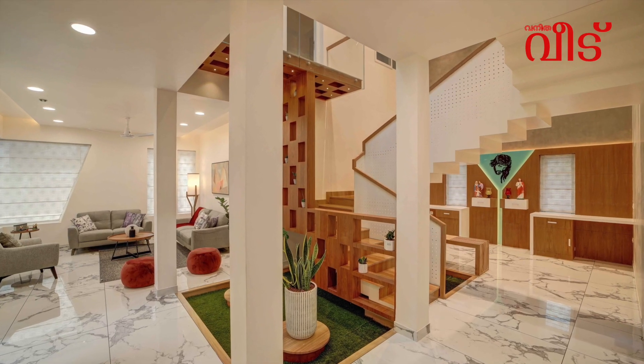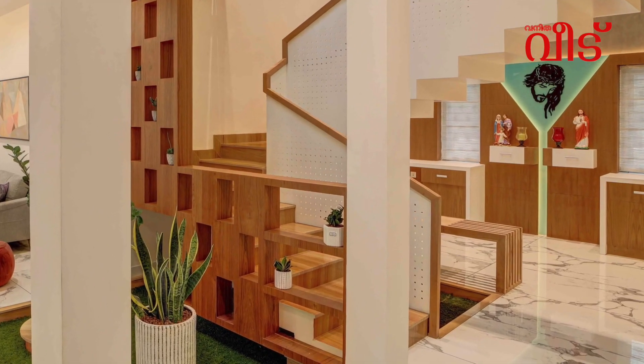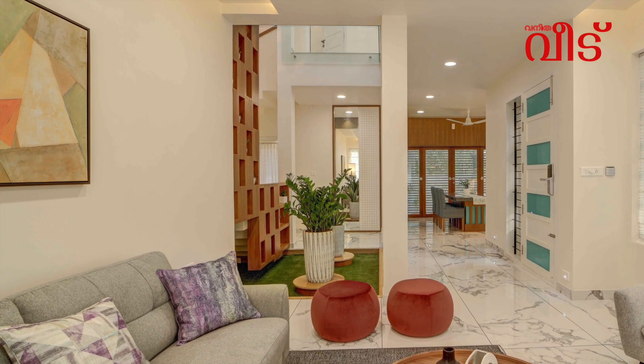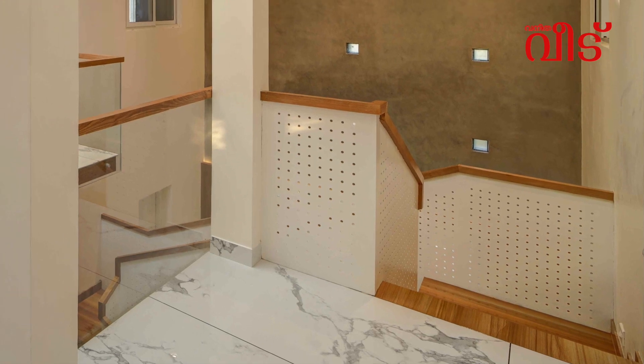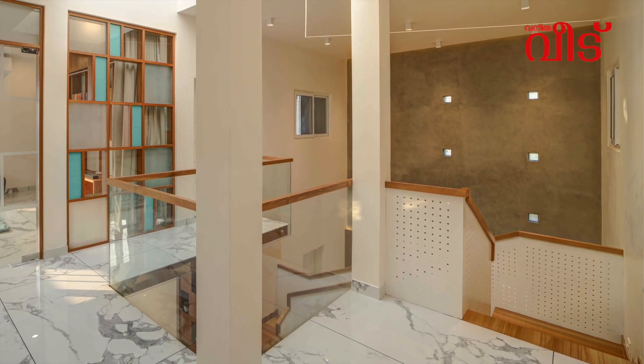There is a staircase in the corner, in the double-height area, and in the common area. The staircase features mild steel glass. There is polished sandstone.